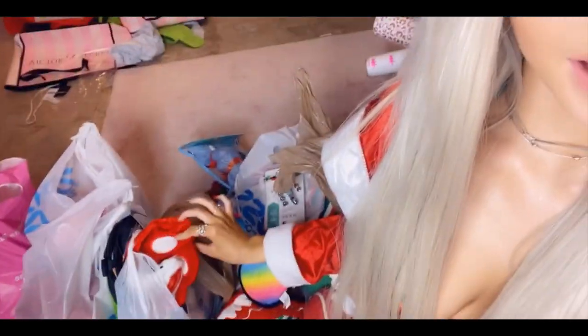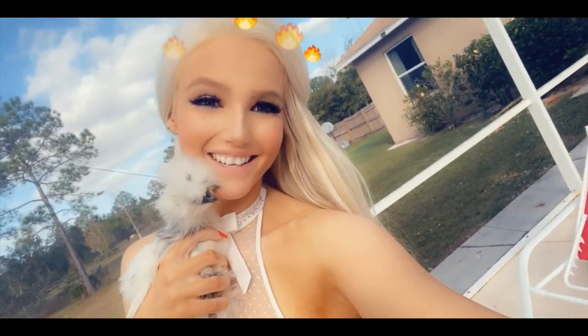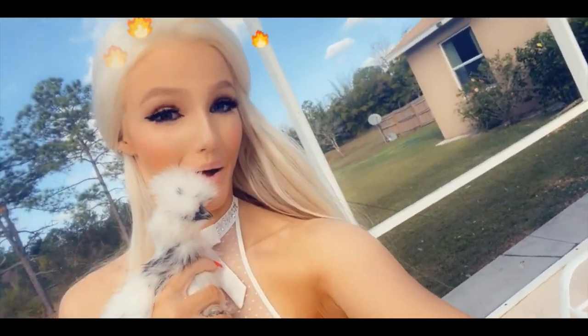Wrapping Christmas presents now. Got my hot chocolate, my candle lit, and a lot of dog and cat toy wrapping right here. Guys, it's literally 80 degrees outside - it feels amazing.